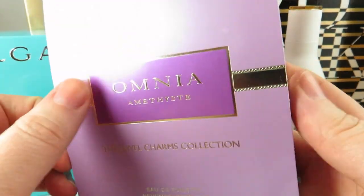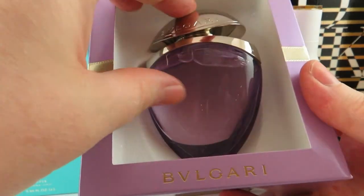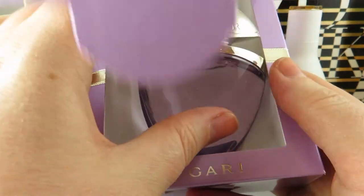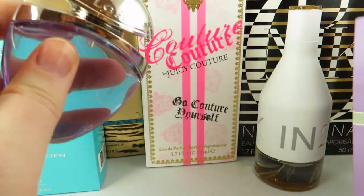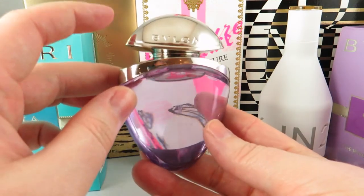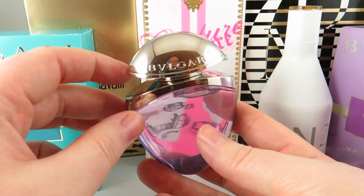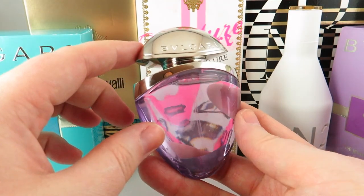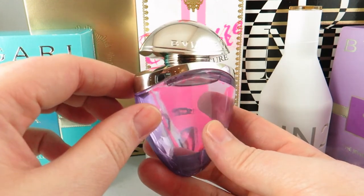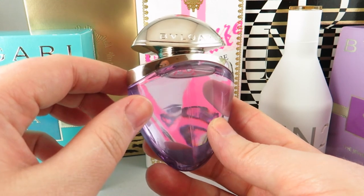The next scent I picked up is by Bvlgari — it's the Omnia Amethyst, only the 25ml size. I don't have any Bvlgaris. It does come beautifully packaged. It's not the coiled perfume bottle, it's the smaller one. I have an obsession with purple bottles and purple florals, so when I saw this I picked it up.